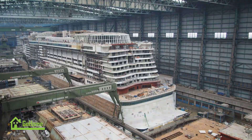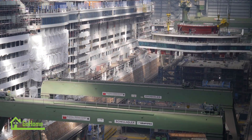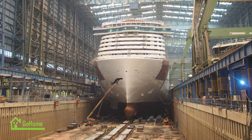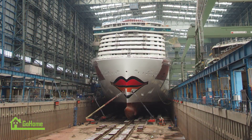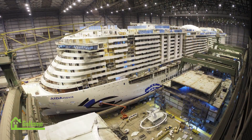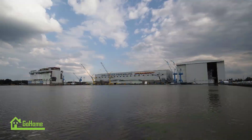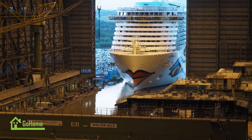Ida Nova represents a significant step forward in the cruise industry's journey towards sustainability. By embracing LNG as its primary fuel source, this innovative vessel reduces emissions and mitigates environmental impact, setting a new standard for eco-friendly cruising. With its luxurious amenities, cutting-edge technology, and commitment to environmental stewardship, Ida Nova offers passengers an unforgettable travel experience while demonstrating that responsible tourism and profitability can go hand in hand. As the first of its kind, Ida Nova paves the way for future LNG-powered cruise ships and contributes to a more sustainable future for the maritime industry.